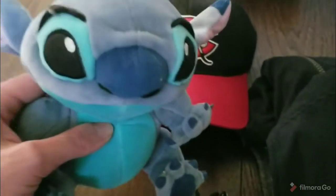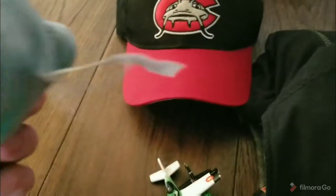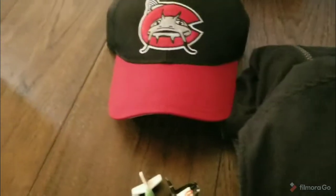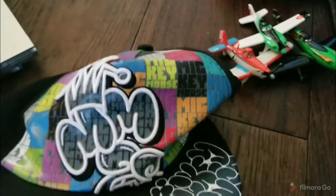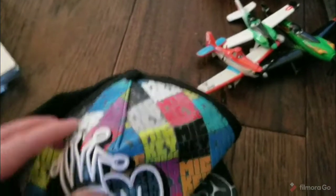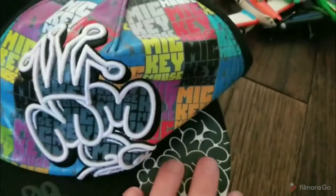I also sold Stitch — this is supposed to be Stitch as a dog, that's what it says on the tag. He sold for $12 on eBay. I also did a little bit of sourcing on Wednesday. This Mickey Mouse hat — I paid $2 or $3 for it. It's an interesting hat with cool graphics. I couldn't pass it up, so hopefully it'll sell for good money.